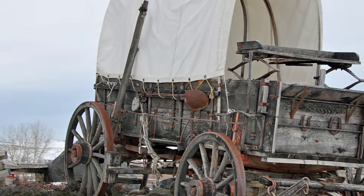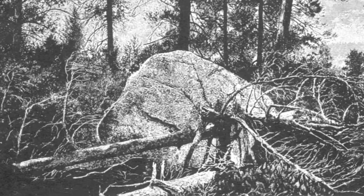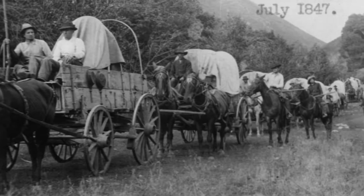In 1846, the ill-fated Donner Party blazed the first trail up Little Emigration Canyon, sold to them as a shortcut to California. It took two weeks to hack their way through timber and rocks, just one of the many delays that led to the disastrous winter in the Sierras.